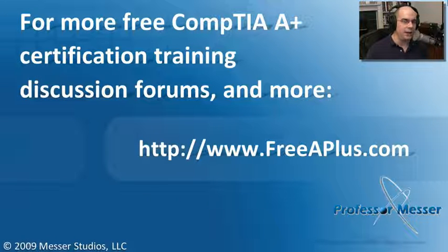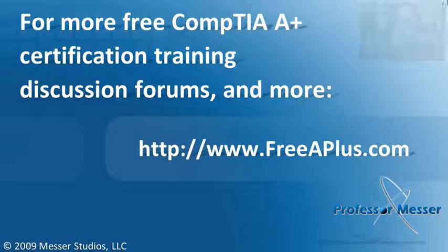If you'd like to watch any of our other A+ videos, participate in our message boards, and more, you can visit our website at freeaplus.com.